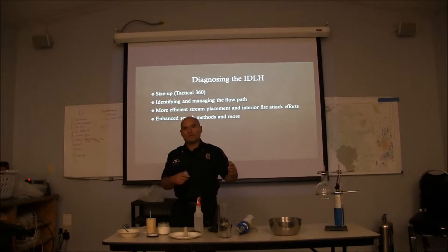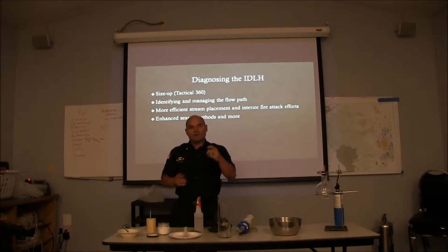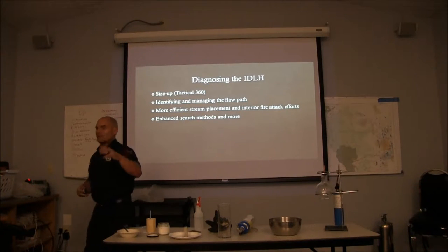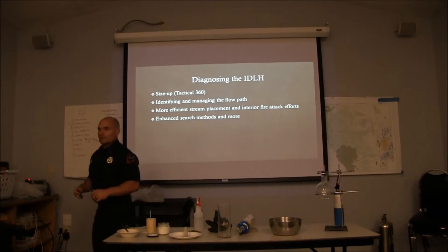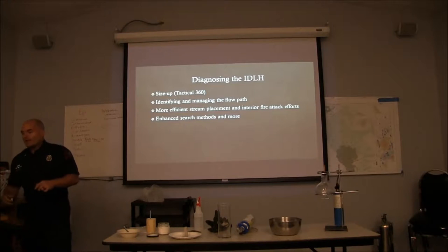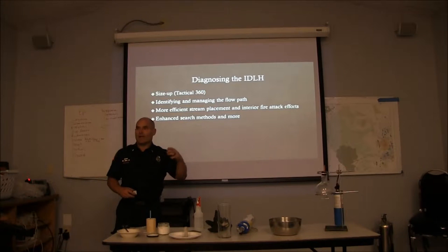If a ventilation opening is so detrimental, it could change your hose line placement — I wanted to go in here, but due to an uncontrolled opening, I might put my hose line in a different place. Understanding ventilation is important. Here at PFA we always put the ventilation piece towards the truck, but as tactical engine officers we have to have a good understanding of ventilation because it can dictate our hose line placement. We also want to use our TICs to identify where the fire is for good hose line placement and appropriate water application.